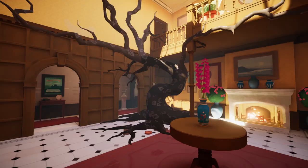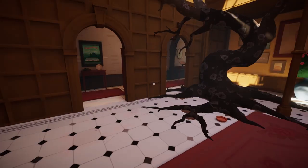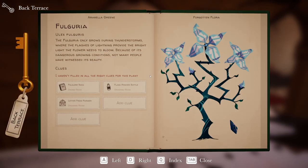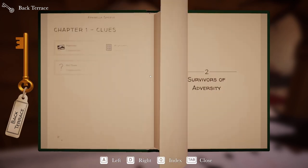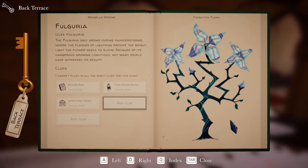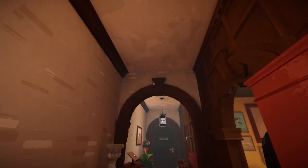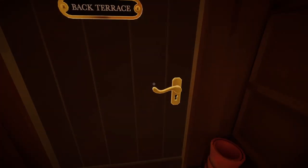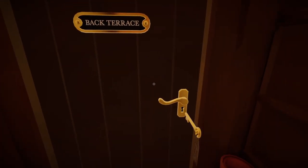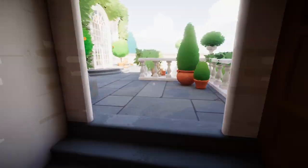Hello everybody and welcome back to another Simulated Twig Tale! I'm Mr. Twigs and we are back with another episode of Botany Manor. Last time we got our first two plants figured out — we got the Fulguria and the Windmill Wart. Today we are going to try to figure out the Ash Plume.